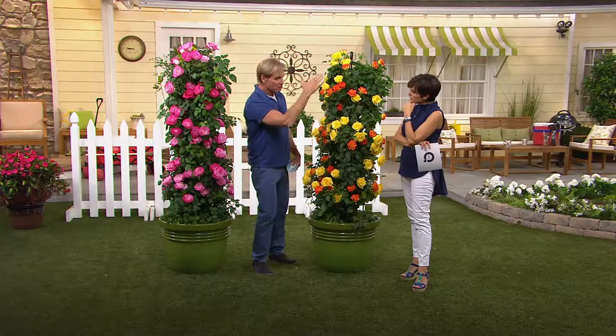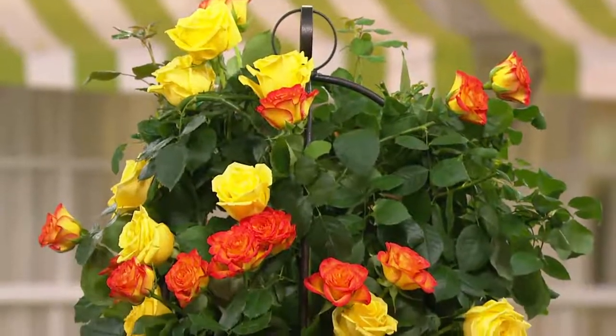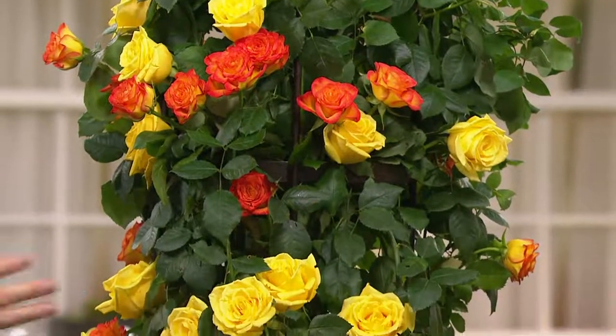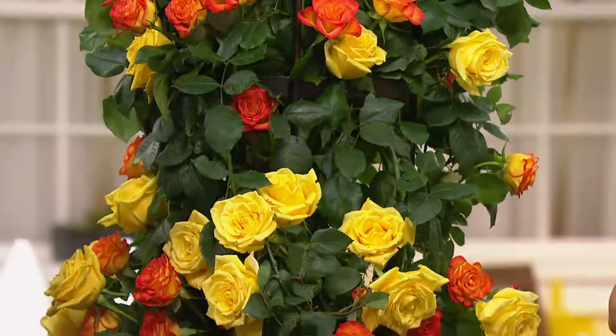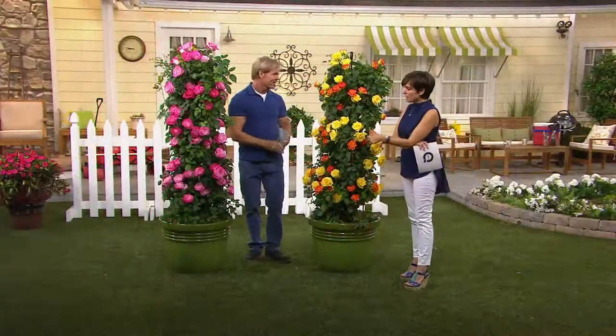You remember when I had the tomatoes on earlier? I said you can get a lot of tomatoes out of a small space with that grafted tomato. This one — because it's a climbing rose — you get a lot of roses out of a small space, the same footprint as a shrub rose. This is now a 10-foot column of roses, blooming top to bottom.